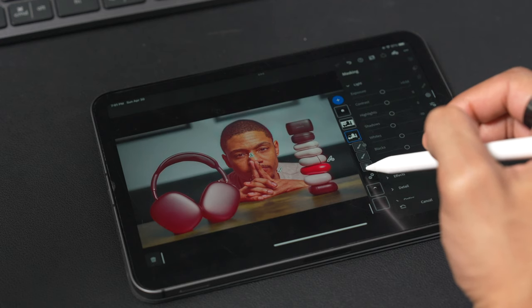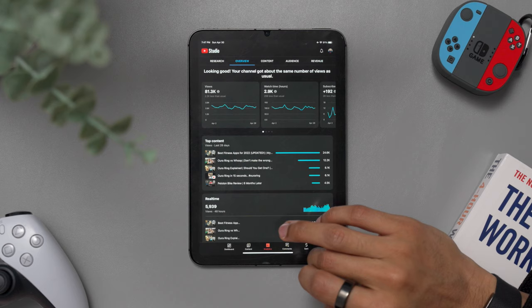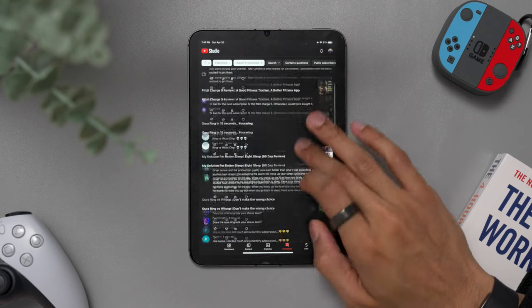Finally, once everything has been edited, I'll use my iPad mini to create a thumbnail, upload the video, and check on my views and answer any comments on the YouTube Studio app. Like I said, I literally use it for the entire video creation process.